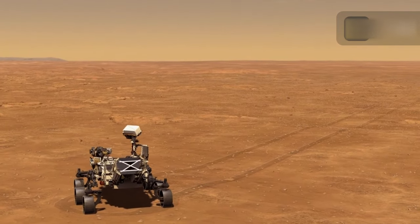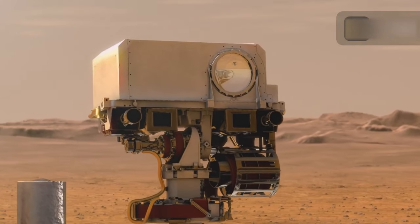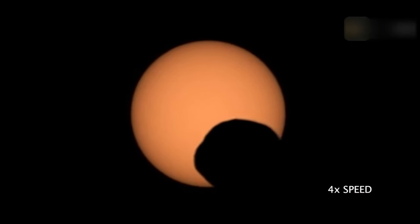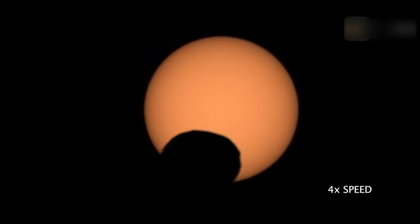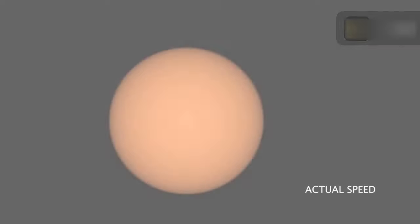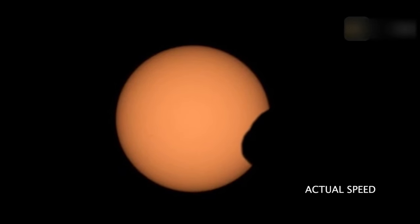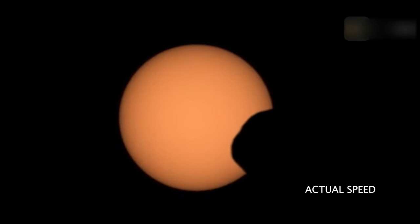NASA's Mars rover Perseverance used its MASTCAM-Z camera to capture the silhouette of Phobos, one of Mars's moons, as it appeared on September 30, 2020, for the 1,285th Martian day of the mission and passed in front of the Sun. Perseverance has captured multiple passes of Phobos since landing in Mars' Jezero crater in February 2021.